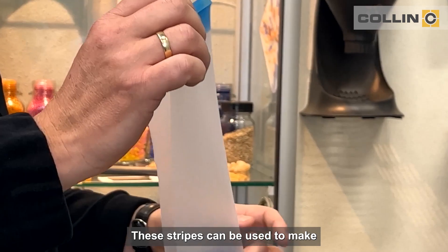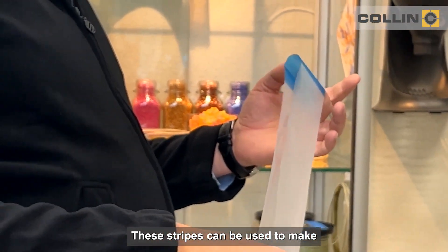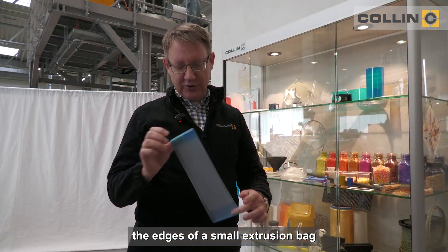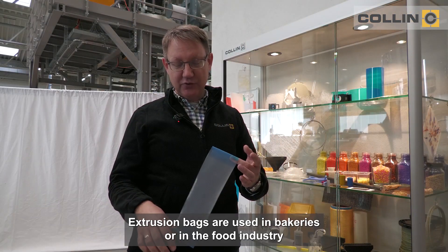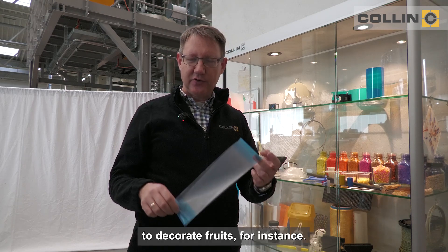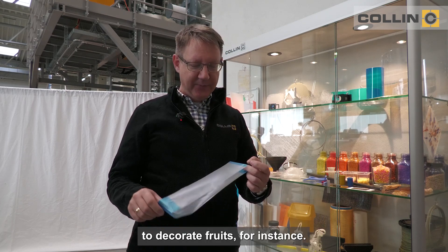These stripes can be used to make the edges of a small extrusion bag visible. These extrusion bags are used in bakeries or in the food industry to decorate foods, for instance.